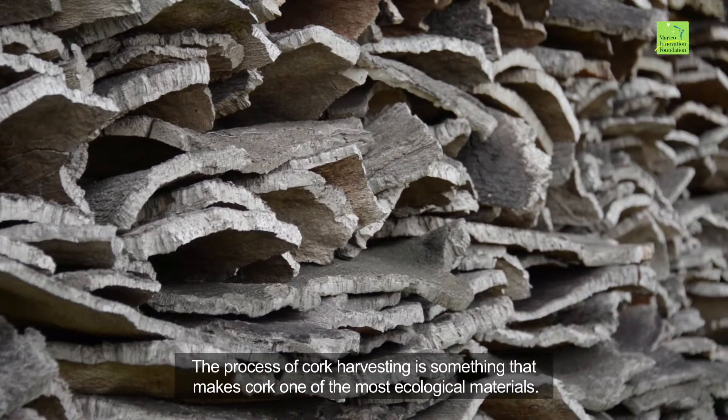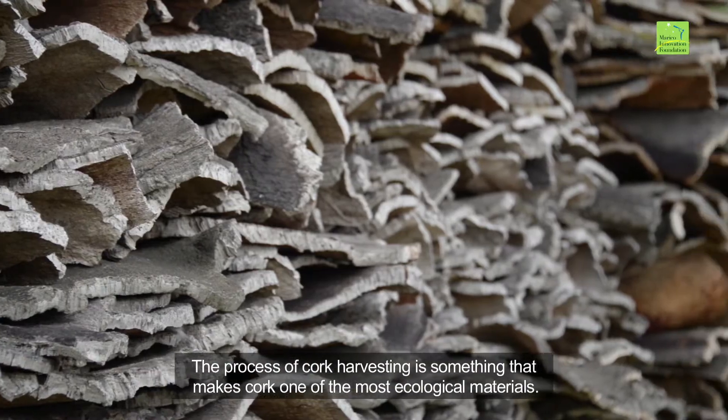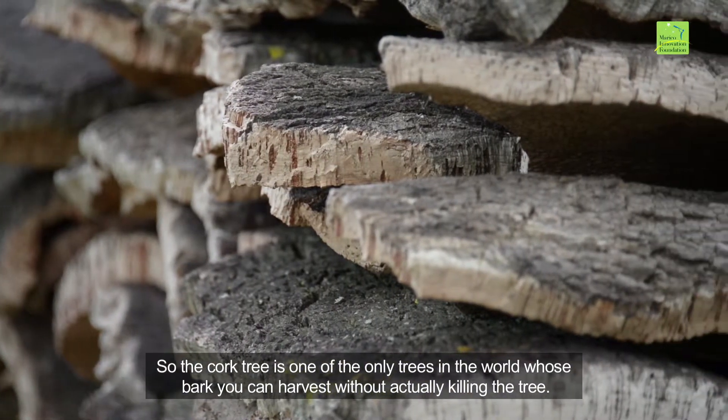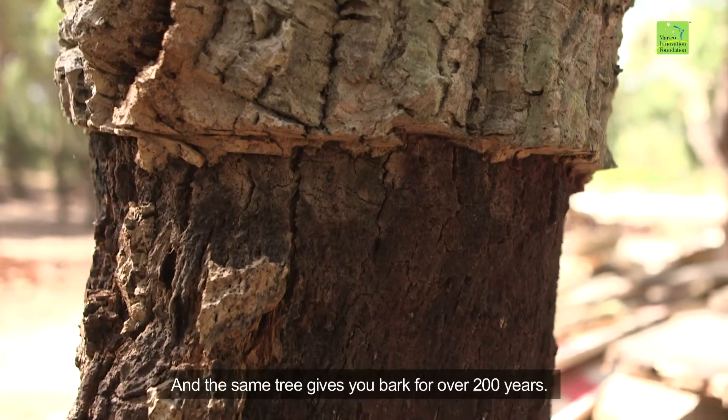The process of cork harvesting is something that makes cork one of the most ecological materials. In fact, sometimes it's called nature's leather. The cork tree is one of the only trees in the world whose bark you can harvest without actually killing the tree, and the same tree gives you bark for over 200 years.